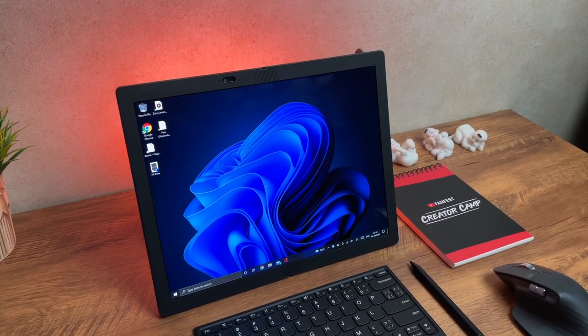The X1 Fold is far from perfect, but it doesn't have to be. It has to be productive, functional, easy to use, and portable — and the X1 Fold ticks all those things. Let's dive in deeper to see if this one could be your next laptop.